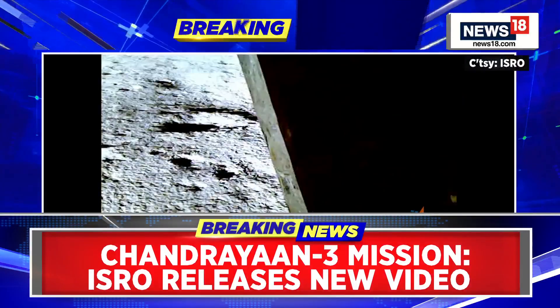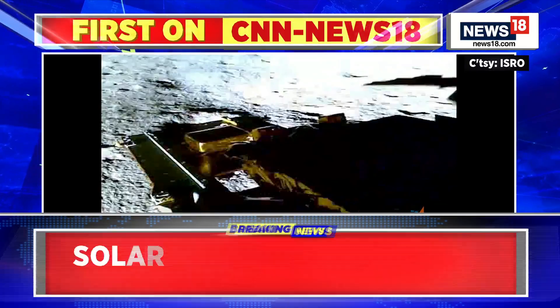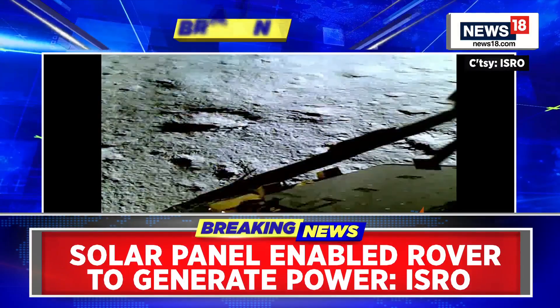The rapid deployment of the ramp and solar panel is depicted through a video that ISRO is putting out.